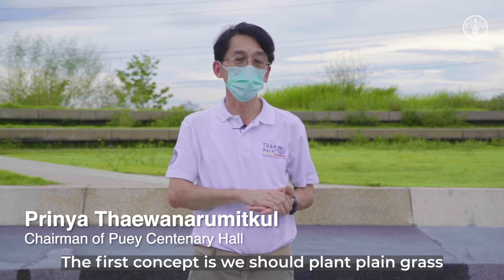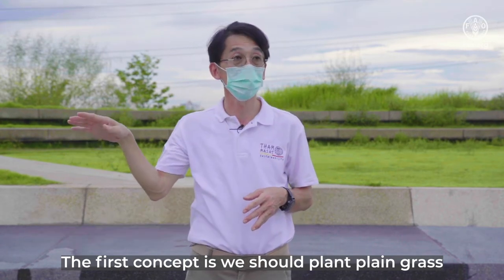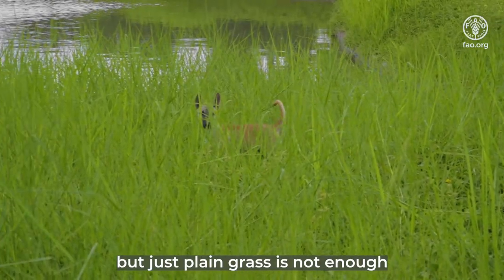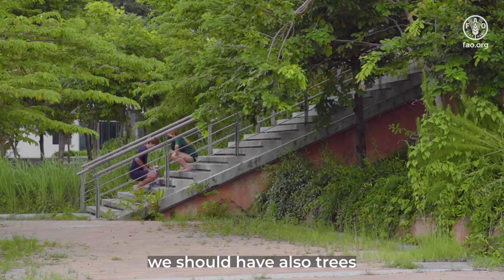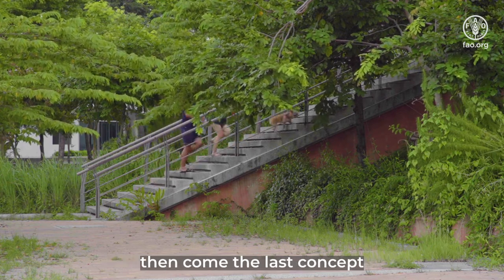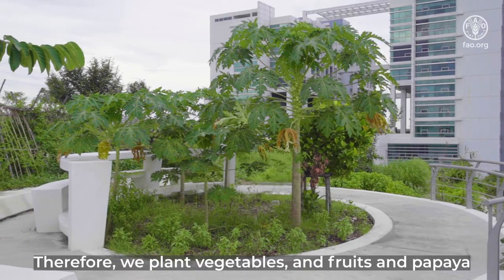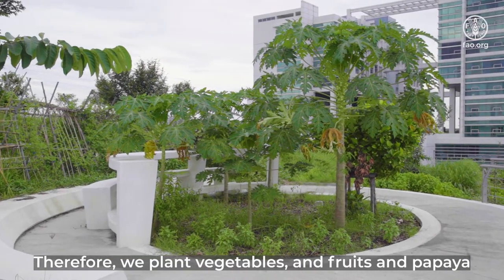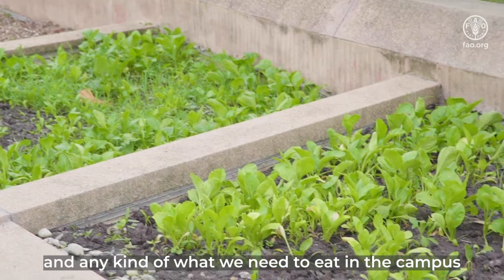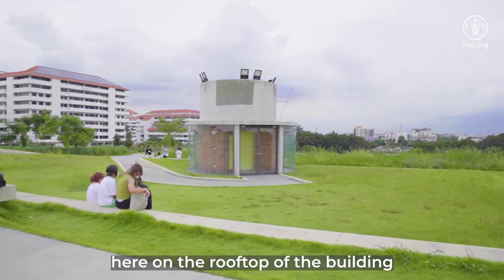The first concept: we should plant grass, plain grass. But just plain grass is not enough. We should also have trees, because trees can absorb more CO2. Then comes the last concept — why not edible green? And therefore, we plant vegetables and fruits and papaya and any kind of what we need to eat in the campus here, on the rooftop of the building.